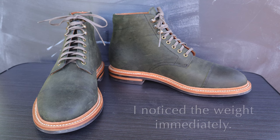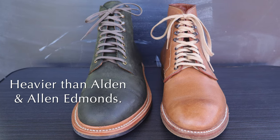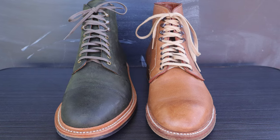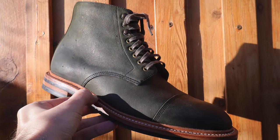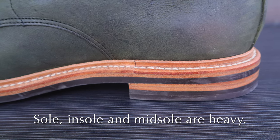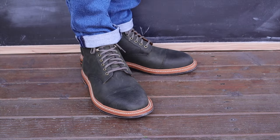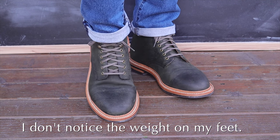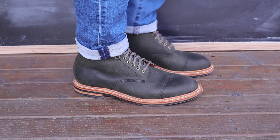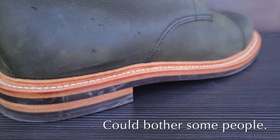Another thing I noticed immediately with Grant Stone was the weight. It's even heavier than the Alden boots that I own, and it's way heavier than any of the Allen Edmonds Higgins Mills that I own. I noticed this when I first held them in my hands — I think a lot of it has to do with the outsole and midsole that they create, and also the upper is pretty substantial as well. But when I'm wearing these on my feet and walking, to be truthful, I don't even notice the weight. Just be aware they are heavier than Alden and Allen Edmonds.